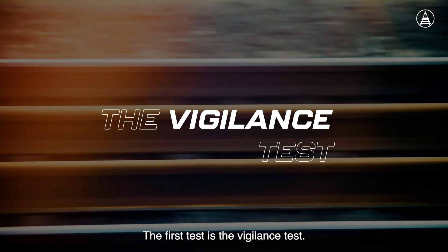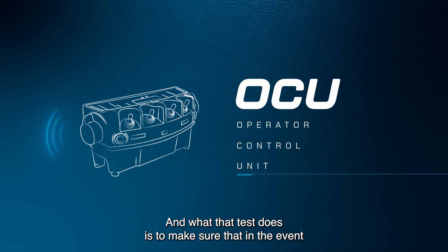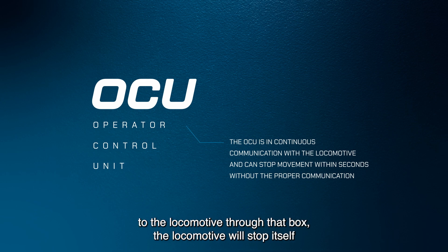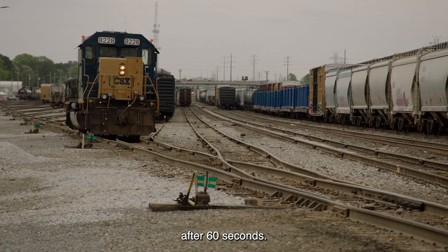The first test is the vigilance test. What that test does is ensure that in the event our locomotive operator does not communicate to the locomotive through that box, the locomotive will stop itself after 60 seconds.